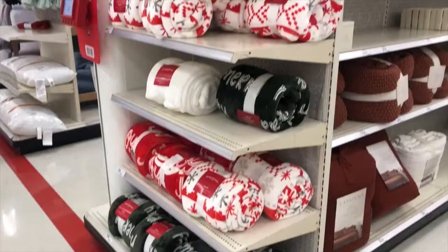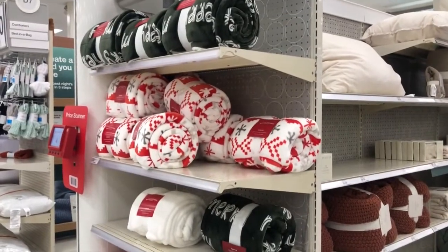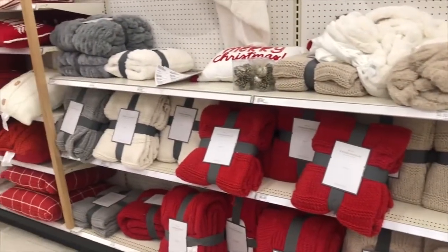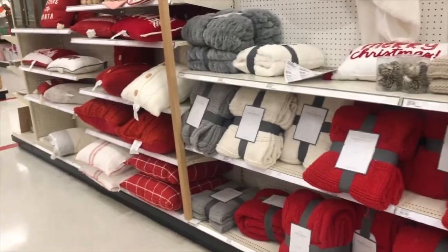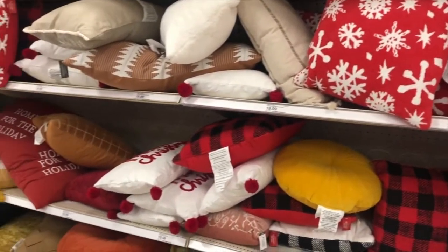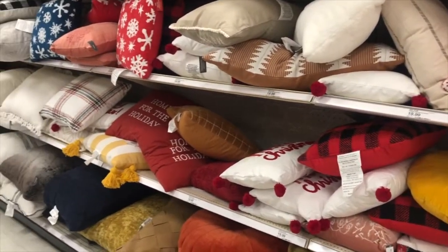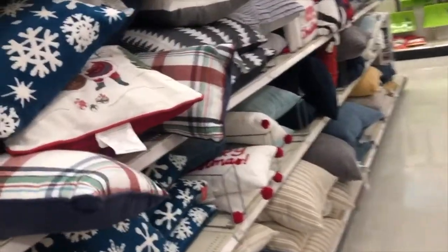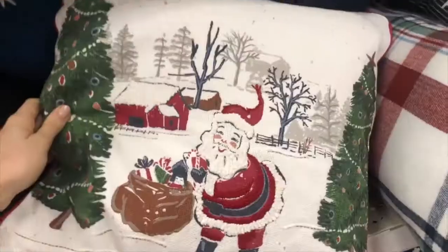Moving on to Christmas decor: Target has tons of throw blankets out right now, and these ones in particular are only $15. They also have tons of throw pillows — I'm a huge throw pillow person and I always get a couple for my bedroom during Christmas time. I thought this one was so cute and vintage looking.